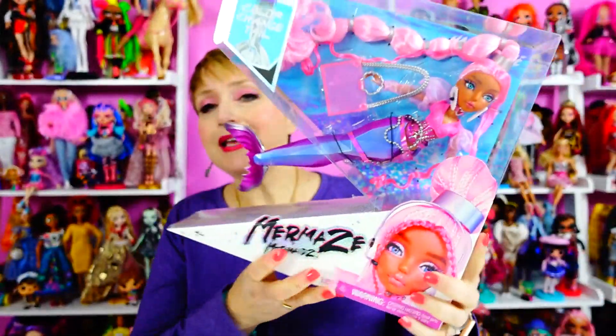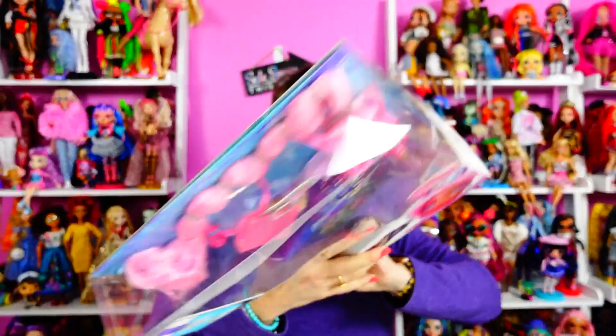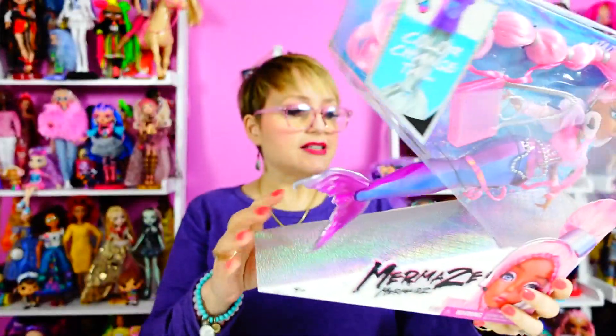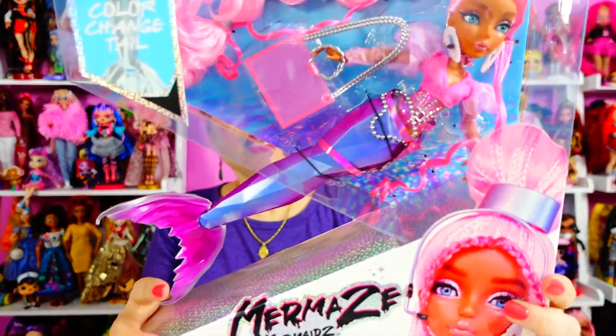Hey everybody, welcome back to my world where no matter how old you get you never need to grow up. Today I have my fourth — well, final — Mermaids doll. I like it because they're like mermaids but it's M-A-I-D-S. These are for ages four and up, by the way. Her name is Harmonique — she is a pop star performer. No spotlight is enough!